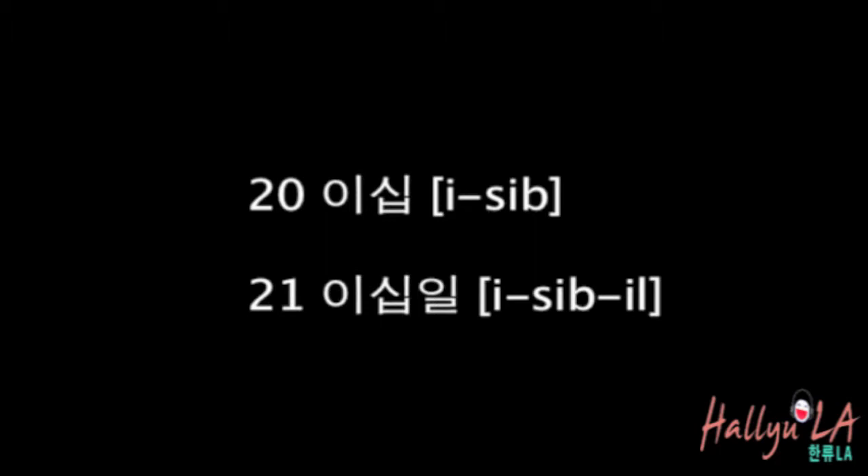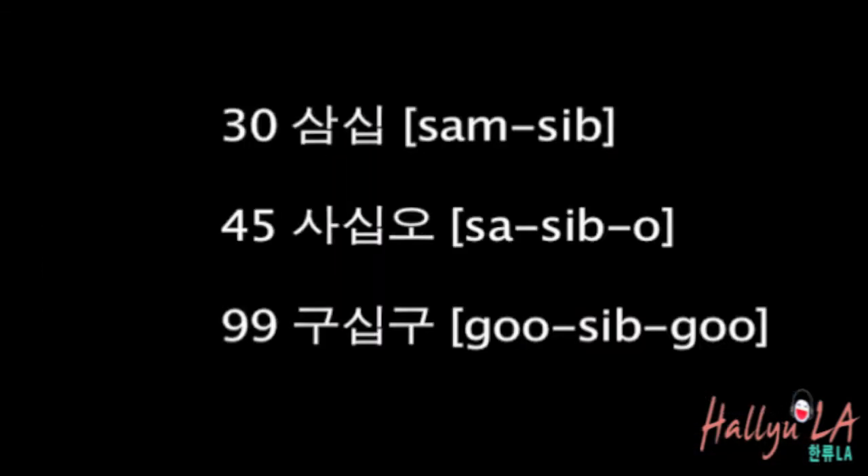And how do you read 20? Again, cipher by cipher. So 20 is 이십, and 21 is 이십일. Does that make sense? And 30 is 삼십. Try 45 — that's 사십오. And so on.